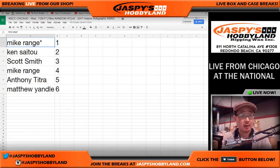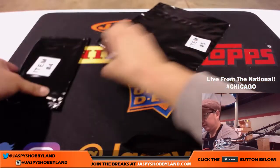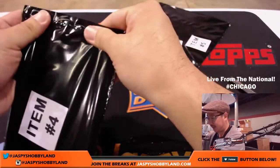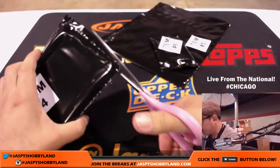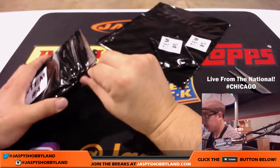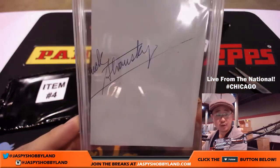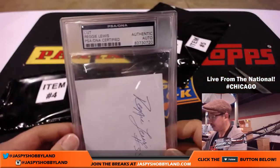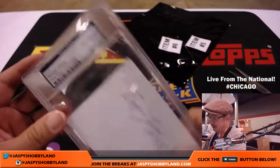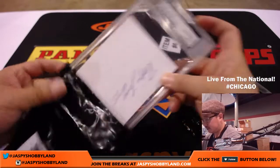Item number 4 — Mike Range again. Mike will be picking up here at the National, so let's see what your other one is going to be. Item 4 feels like a cut auto or something like that — something slabbed. There it is: Reggie Lewis cut autograph, PSA DNA. I was like, is it going to be that? No, it's Reggie Lewis. There it is — Reggie Lewis cut auto for Mike.